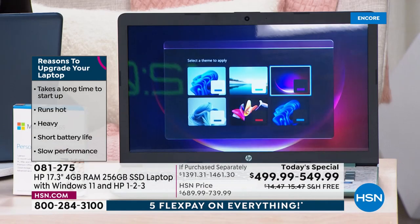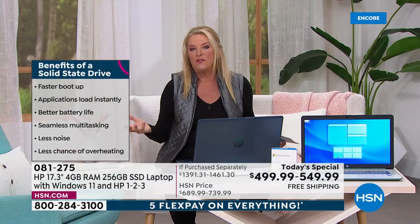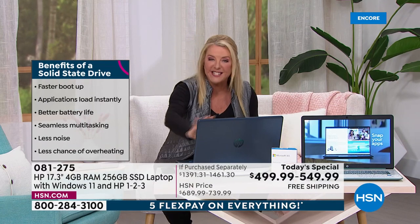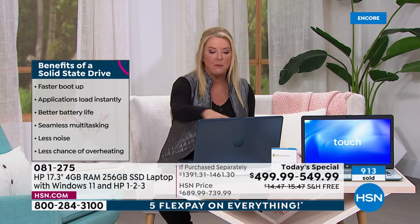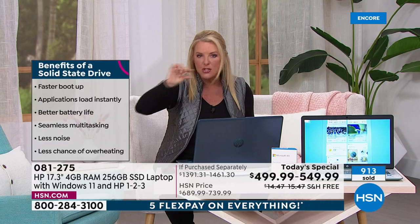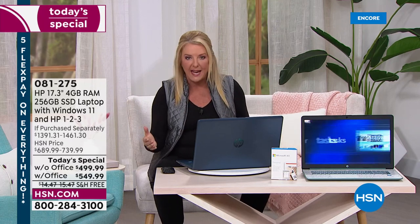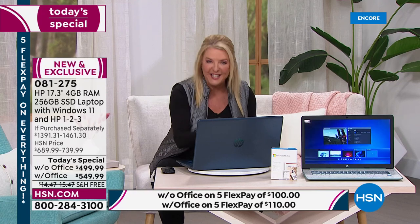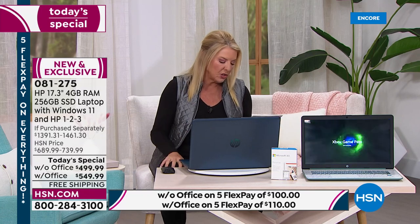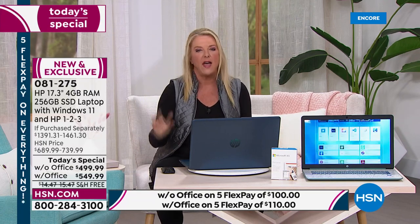Number four: thin and light design — you get a svelte computer with a 17-inch screen, the sweet spot for a real working computer. Number five: newer operating systems — this runs Windows 11, and the latest OS makes a performance difference every year. Number six: being able to run the latest software and games — apps, software, Netflix — all that you can now do on computers.